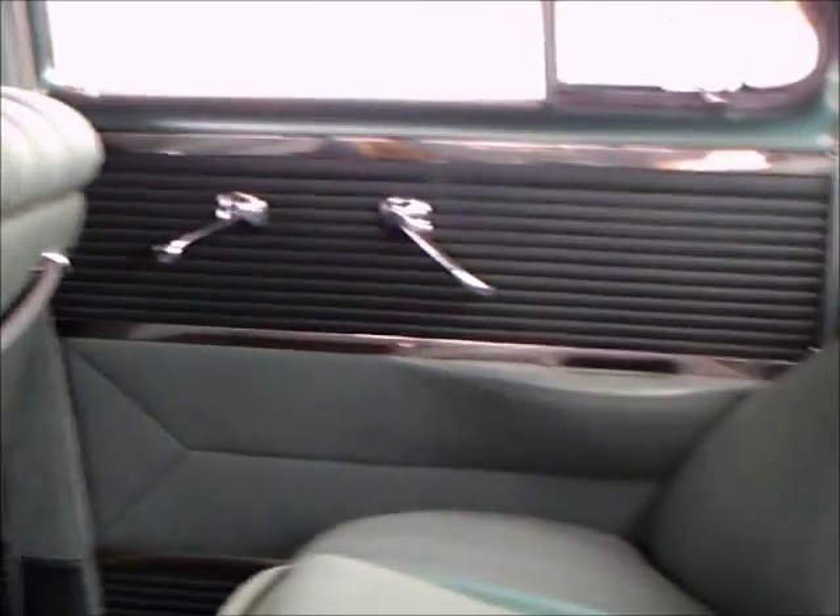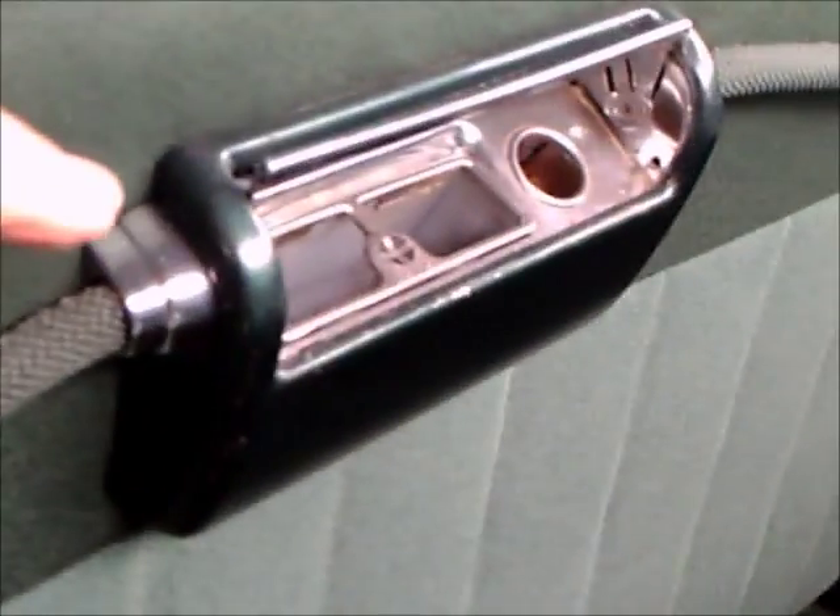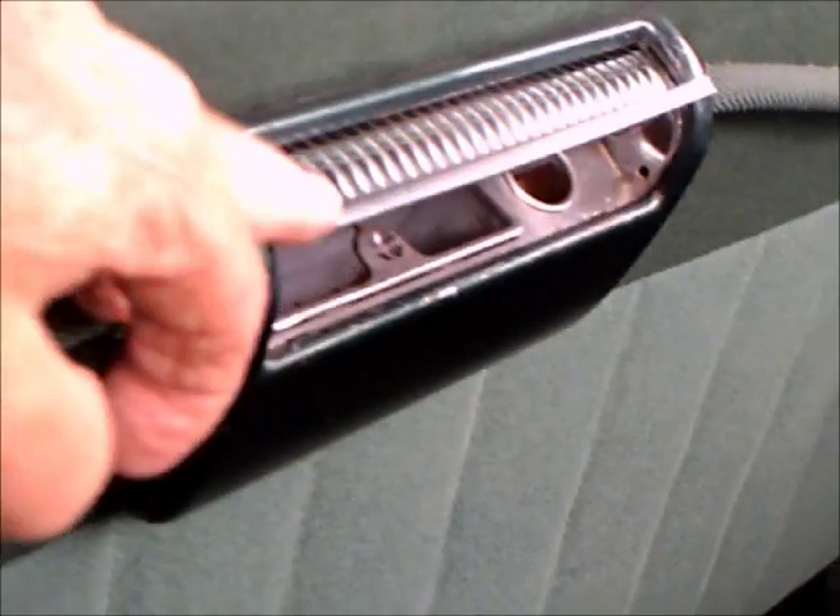Very, very luxurious here. Notice how the back seat is molded to go around the corner there. We've got the robe rail, and we've got a smoking combination there — you open up the lid and you see the ashtray and the space for the cigarette lighter.